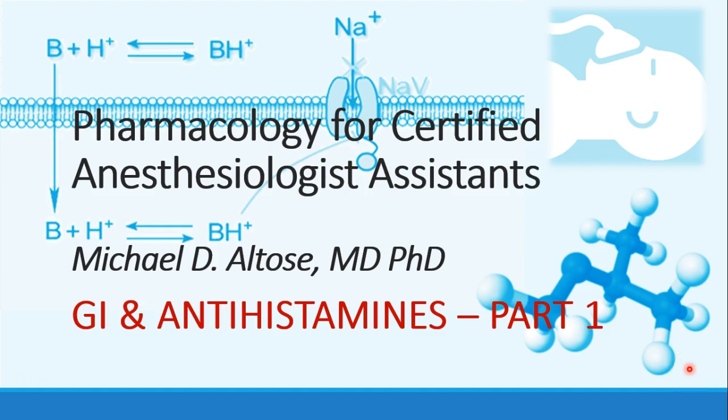Hi, this is Michael Altos, and we are talking today about GI drugs and antihistamines. This is recording part one.